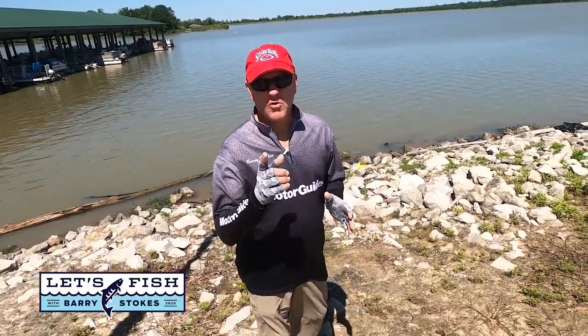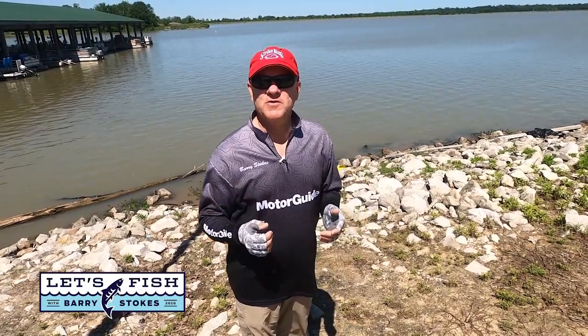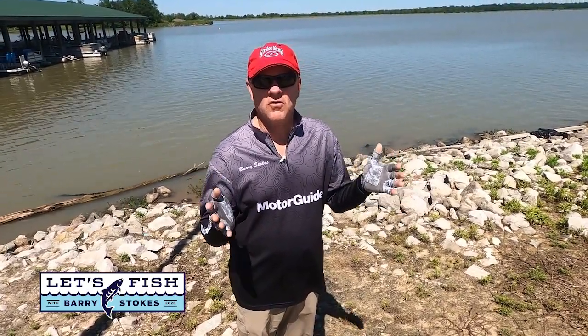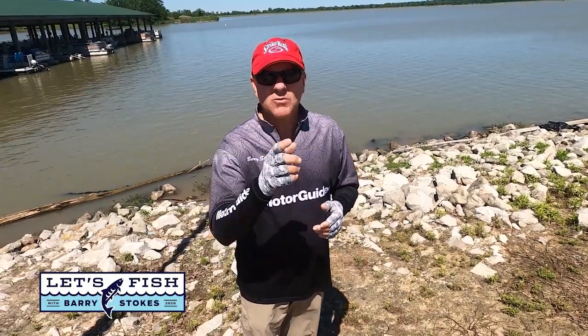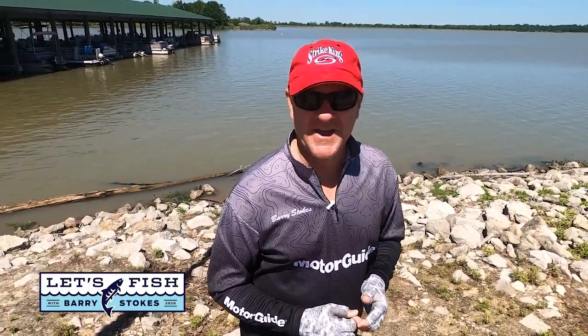Hi everybody, we're coming to you today from a crappie fishing destination that a few years back was second only to famous Grenada Lake in Mississippi for giant three-pound-plus crappie. We're going to find out if the fishing is still as good now as it was then. Glad you were along with us. Let's Fish TV is on the air right now.